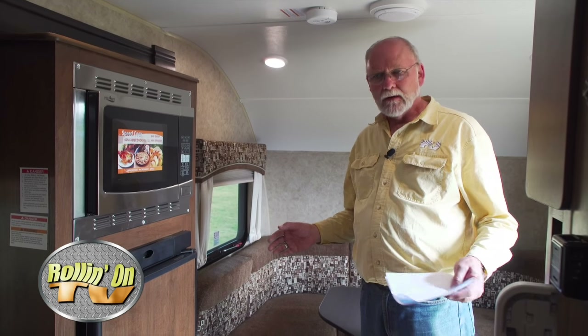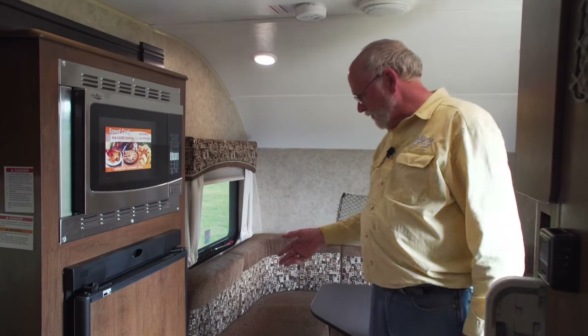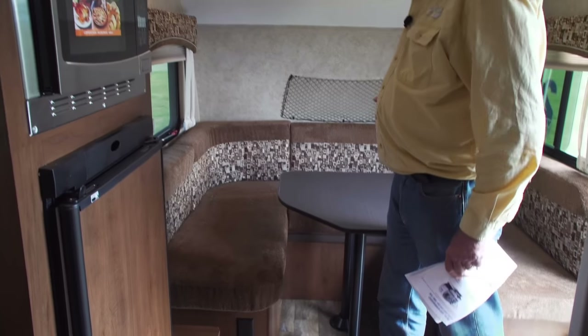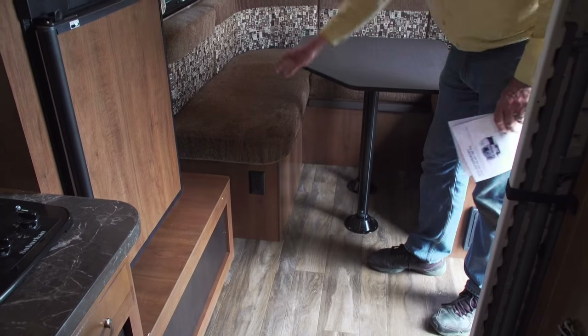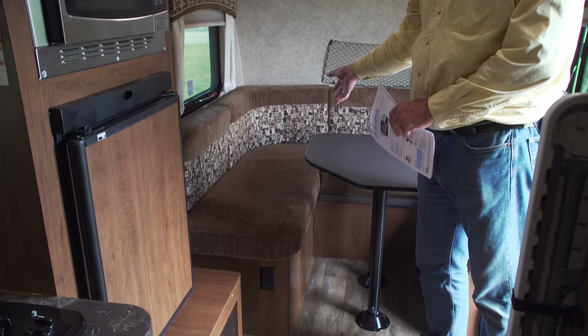It can be amazing how much space the Jayco designers can pack into a tiny little trailer like this. You're not going to be able to hold a square dance in here, but it has everything you need for comfortable camping and living. You can bring some square dance friends in to sit at the front U-shaped dinette, where you have room for about six people. The dinette table breaks down and you can turn it into another sleeping area for guests or kids.